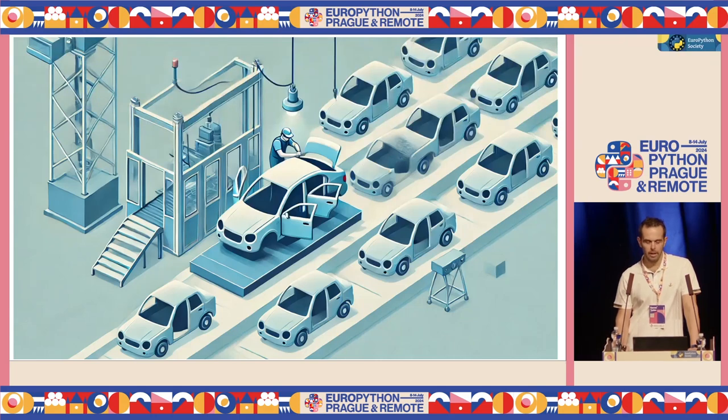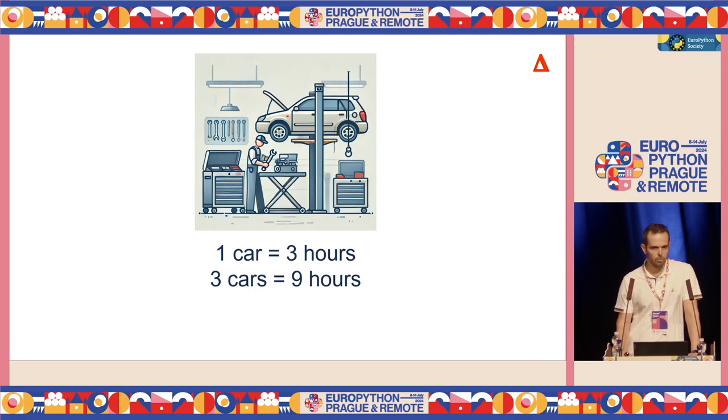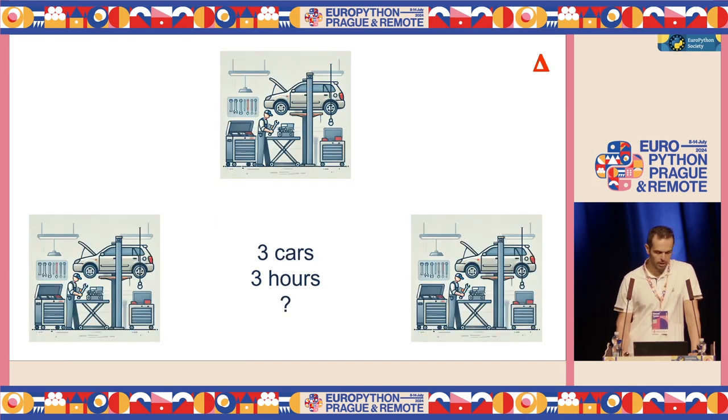Maybe a real life example can help us understand that a little bit better. Imagine you work in a garage and you fix cars. You have a pile of cars coming in one by one and you work on them, you repair them sequentially. For you, fixing one car takes about three hours. If you fix three cars, that means nine hours. But you have some customers that want to get their car back sooner than that. And you think, I have two other friends who can actually help me to get things done faster. But how fast can it get? Can this group all together fix three cars in three hours instead of nine?